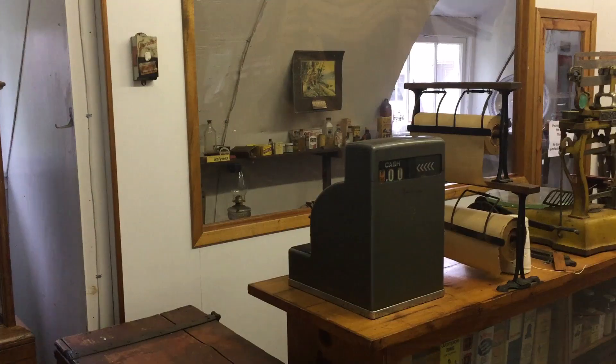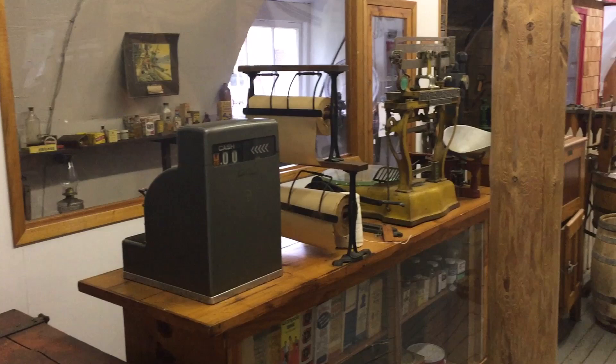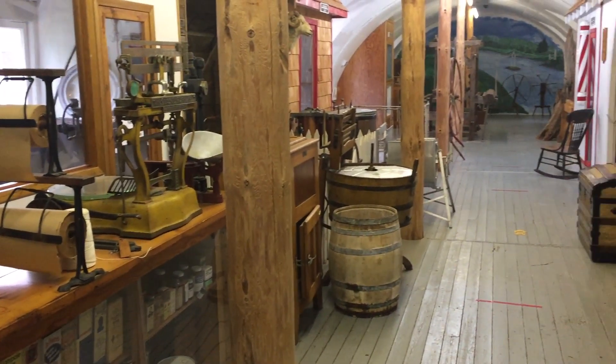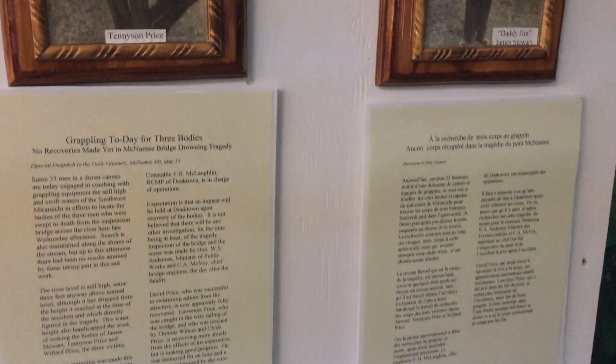And Hazel McCluskey, who worked beside her husband Daryl that owned the McCluskey's General Store, which is located here in Boystown. It has a rich history that dates back to 1819 and sold everything from sewing needles to coffins.